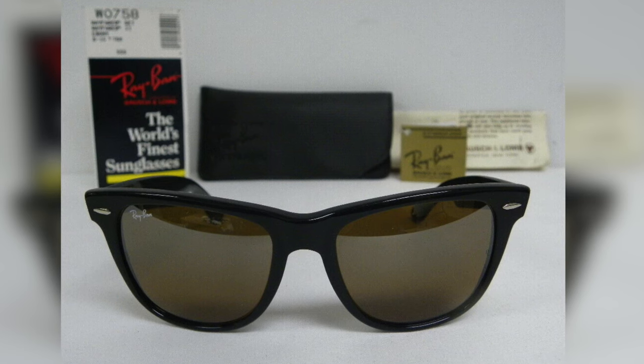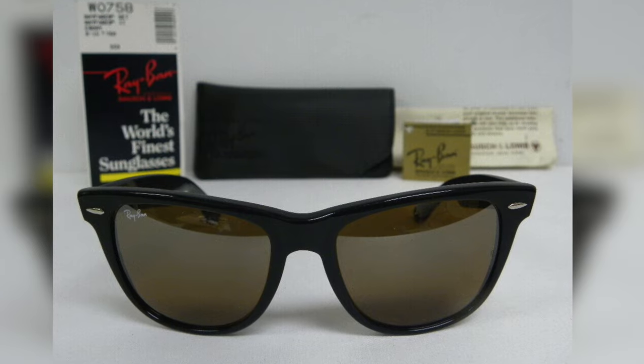Towards the end of Bausch & Lomb's ownership of Ray-Ban, they actually did start to put the painted-on Ray-Ban logo in the top right corner of the lens. All Ray-Bans with the painted-on logo were made in the 1990s before being sold to Luxottica in 1999. You can still get a pair of vintage BL Ray-Bans with the painted-on logo, but those are not as common and definitely not nearly as old as the pair I'm wearing today.